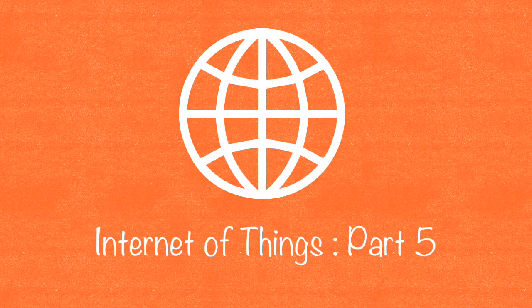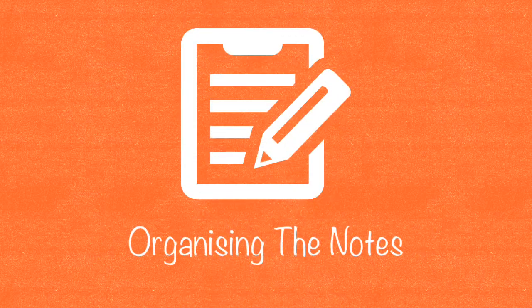Hey, what's up everyone, this is Geet and welcome to my series of internet of things. Today I am going to show you how internet of things can be helpful for organizing notes.